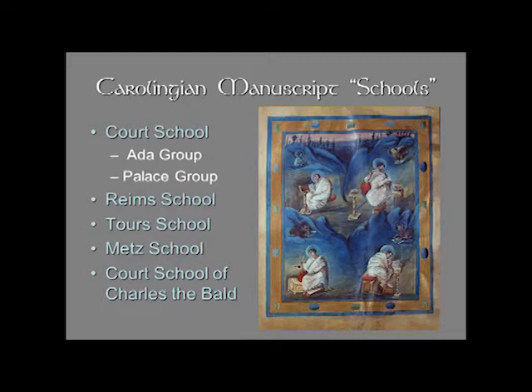Alcuin of York was brought to Aachen, was brought into the Carolingian realm, to be essentially the director of education at the palace. And he wrote textbooks. Late antique manuscripts and manuscripts copied from late antique manuscripts were brought from Rome. Remember that the Pope and the Carolingian dynasty have very strong ties.